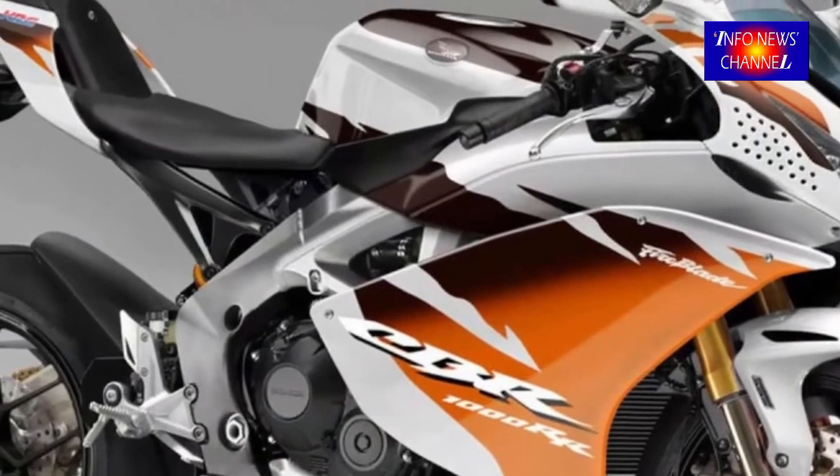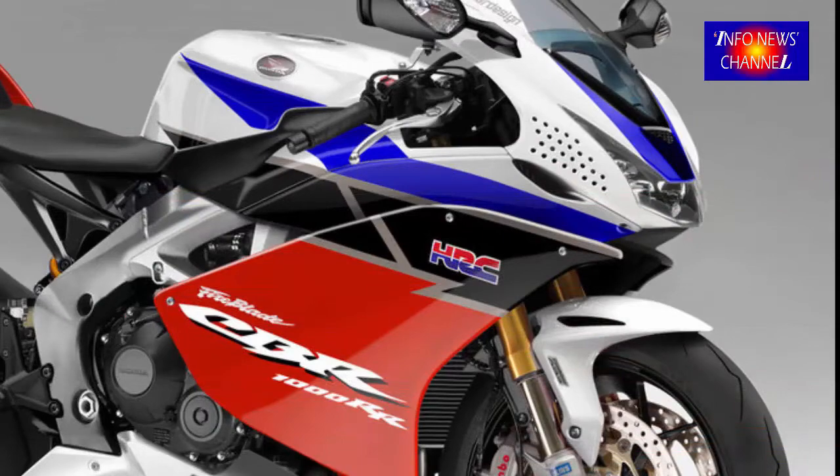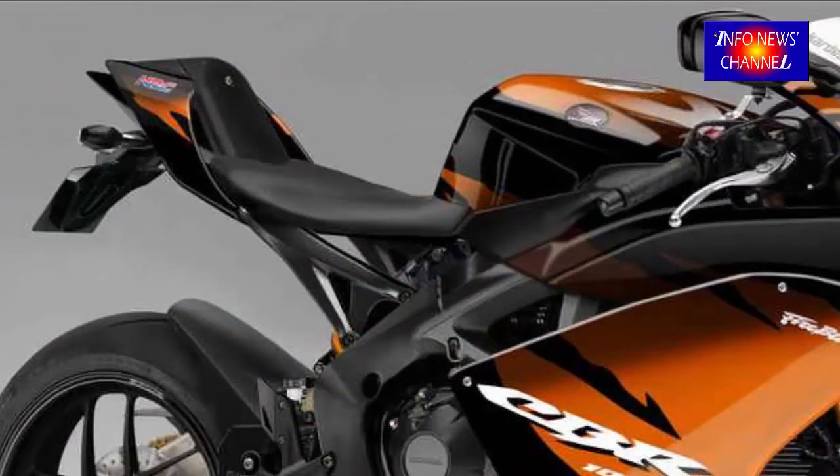Honda made the single-sided swingarm commonplace in the late 80s on their V4 range but never really followed through since. We believe they should just do what hundreds of special builders around the world have been doing to their Fireblades since time began and fit one.